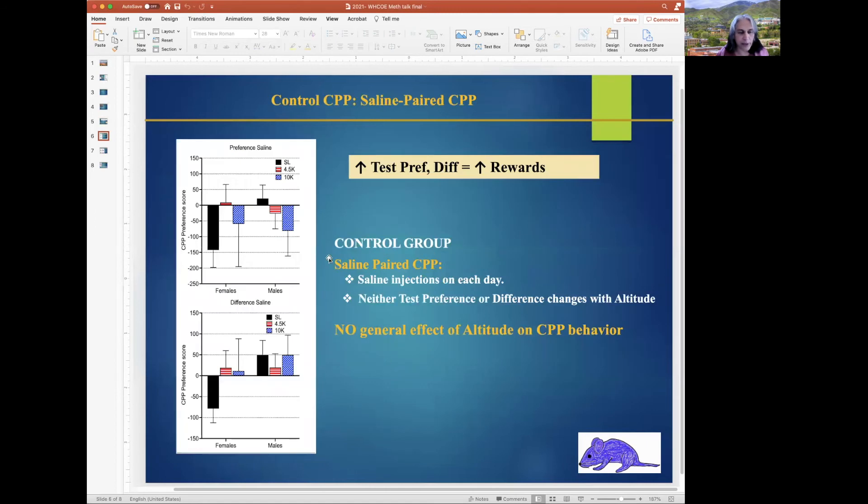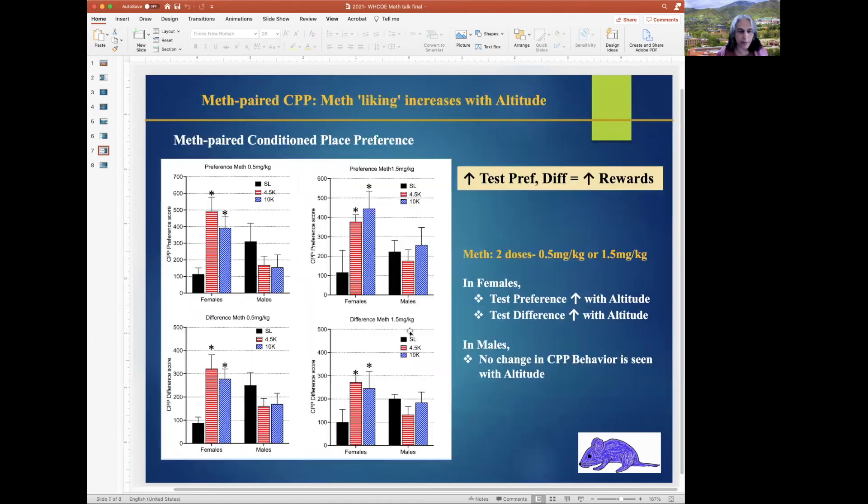In the control group, animals were treated with saline alone, and males and females in the three altitude groups did not change behavior at all. So there is no general effect of altitude on CPP behavior.